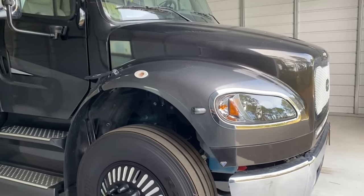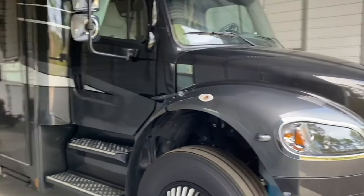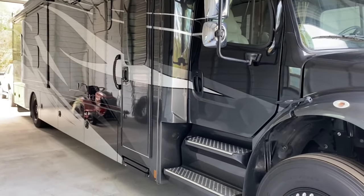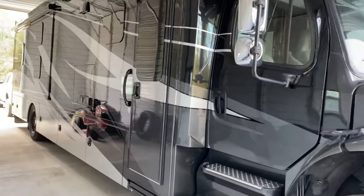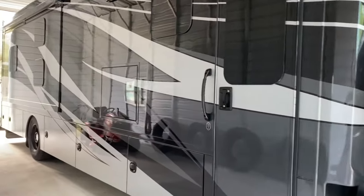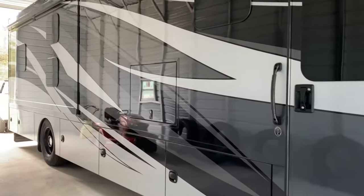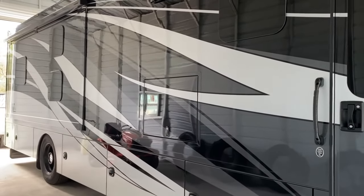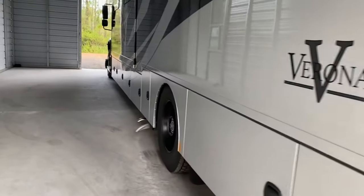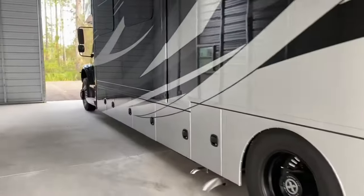Another reason we picked the Super C is towing ability. This rig can tow 20,000 pounds, which affords you a lot of towing capacity — for stackers, cars, boats, trucks, whatever you may want. I have a 20,000-pound hitch in the back.